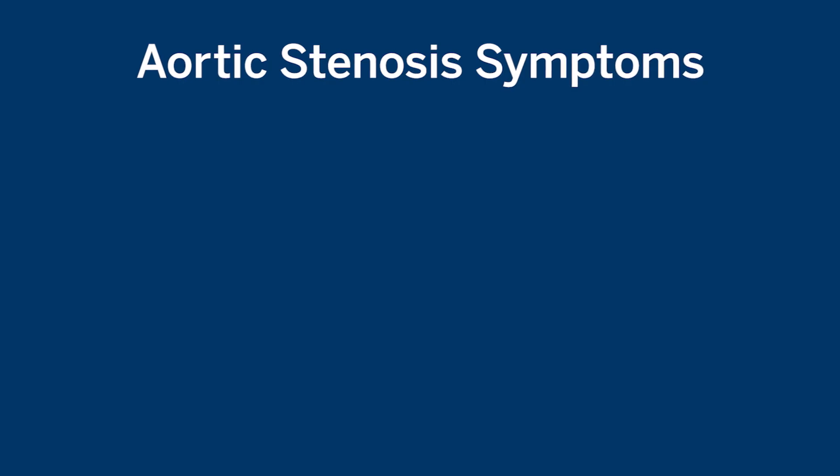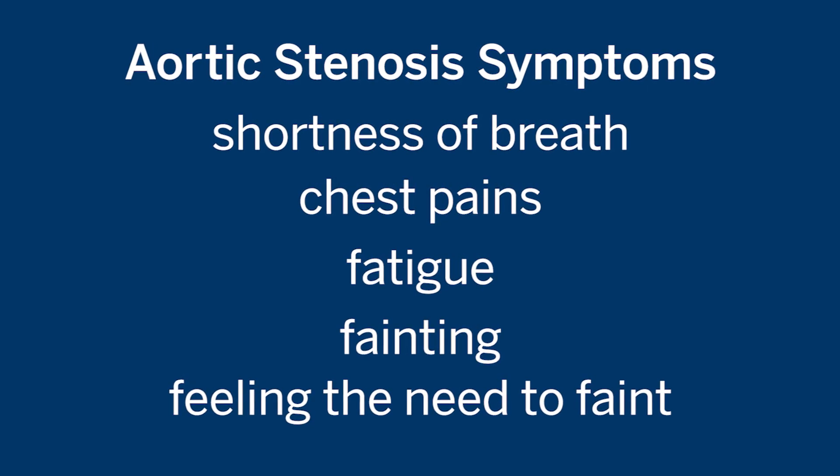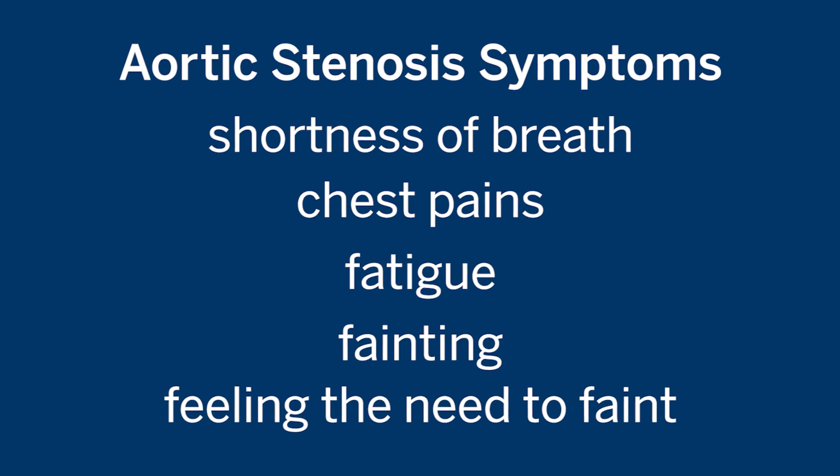Primarily those symptoms are shortness of breath, chest pain, fatigue, and fainting or feeling the need to faint.